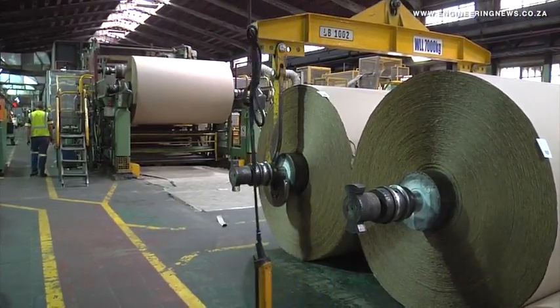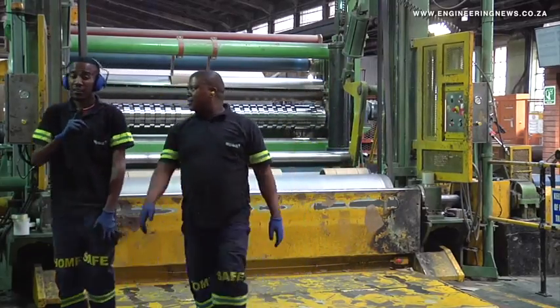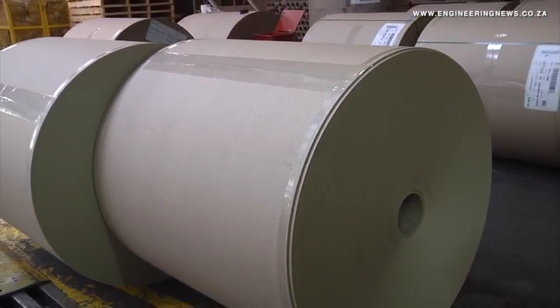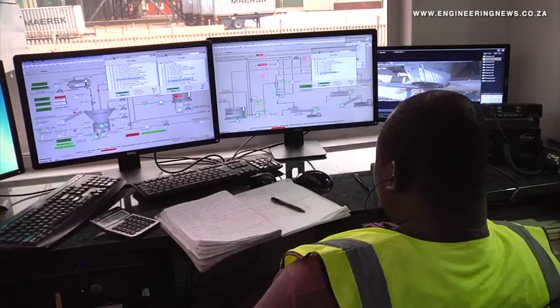At the end of the process two separate materials emerge: paper pulp, and plastic sleeves embedded with a small volume of aluminium foil. John runs us through the uses of these materials. The fibre goes into making paper. At this particular mill, Impact Springs, we make carton board and industrial products such as core board, matchbox papers, and various other grades of industrial paper.